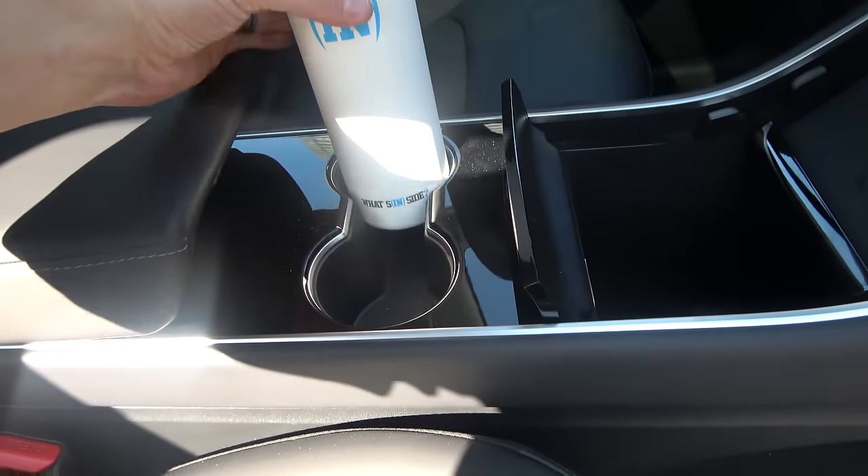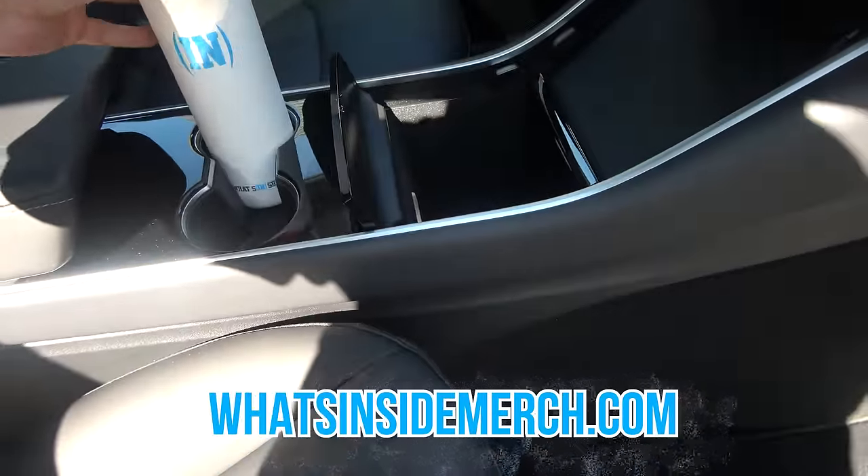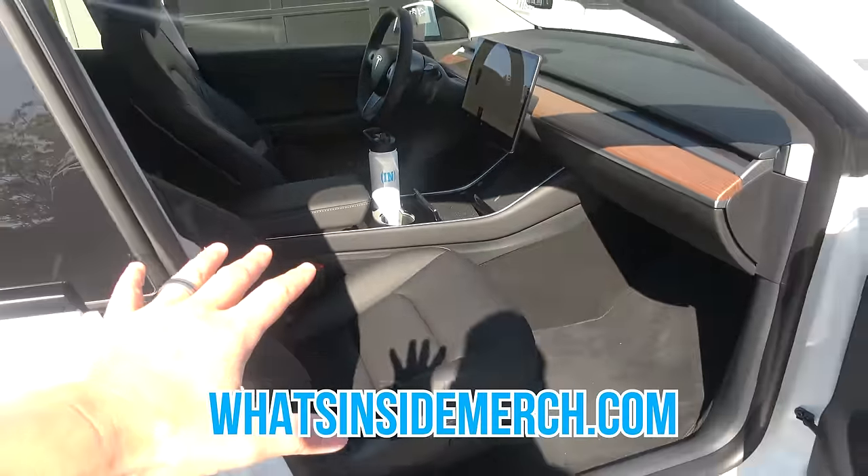By the way, if you have a Model 3 or a Model Y, our 22-ounce water bottle fits perfectly inside the center console. Why wouldn't you get that? Incredibly cool.